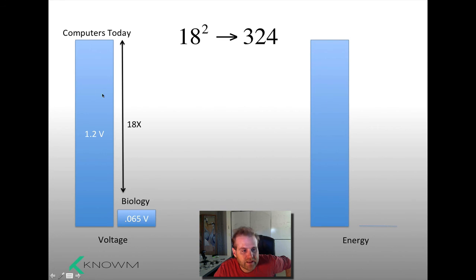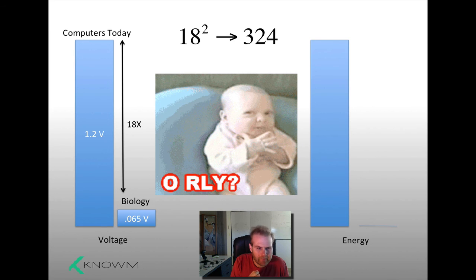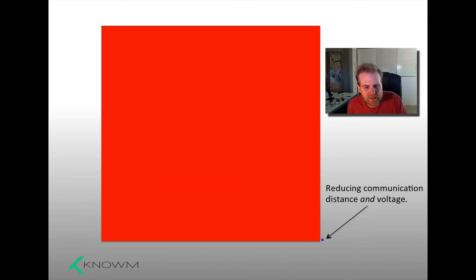So you go from something that seems good — which is what we get when we change our architecture and utilize analog properties of devices like memristors — and then if we reduce the voltage down to the scale of biology, or not even that far, we end up with something dramatically better. This is a big difference in the amount of energy required to perform this operation. This is starting to get very compelling. Why aren't we doing this?